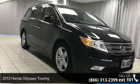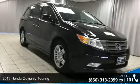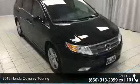Imagine yourself in this 2013 Honda Odyssey Touring. This may be the set of wheels you've been looking for.